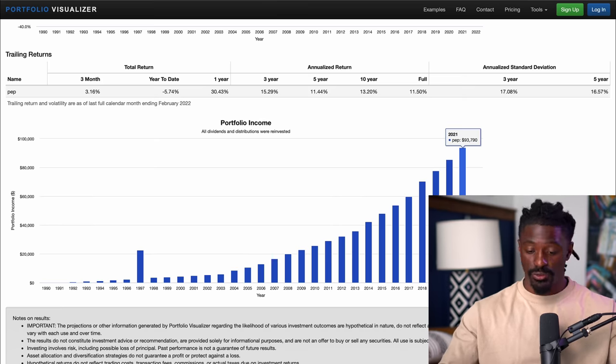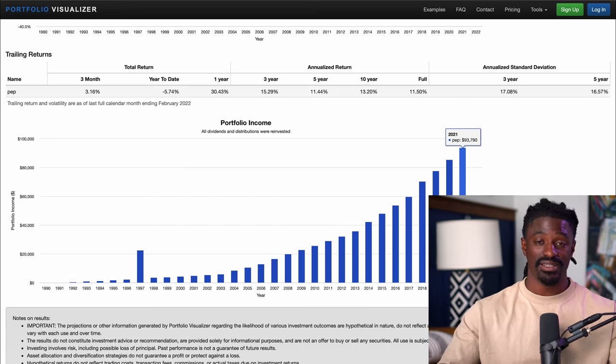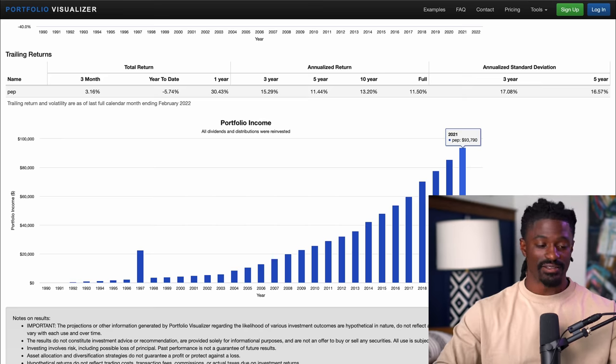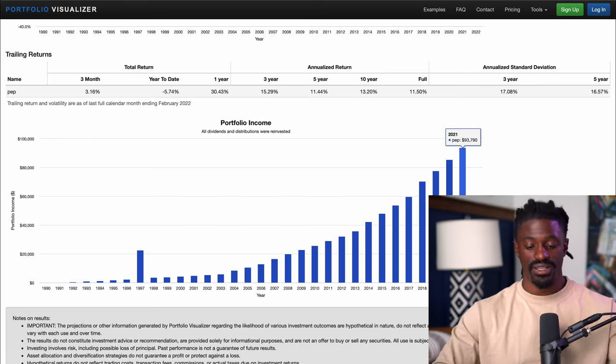Yes, $100 a month might seem like small change right now, but if you continue to invest inside the stock market, making $93,000 a year in dividends over the next 30 years is amazing — that'll be more than a lot of people are making in their jobs in a single year, and you'll be doing that by doing absolutely nothing at all. Investing into good quality companies like PepsiCo that you know are going to increase their dividends for the next 30, 40, 50 years — that is a great option.